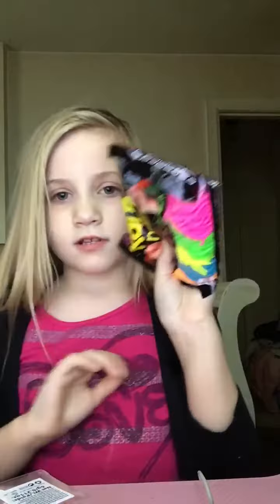Hey guys, today we're going to be doing a review video on some stuff, so I'll go get some of it. We got two of these things I got from the mall. We got these fidget toys and the lip gloss. So we'll do the lip gloss first.